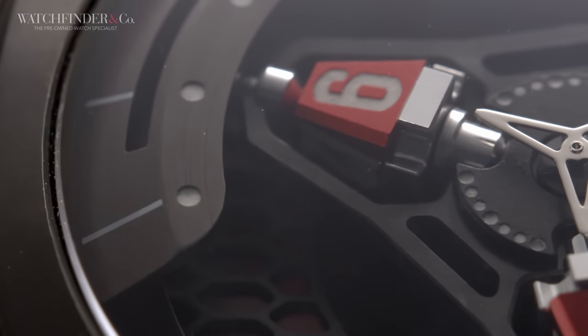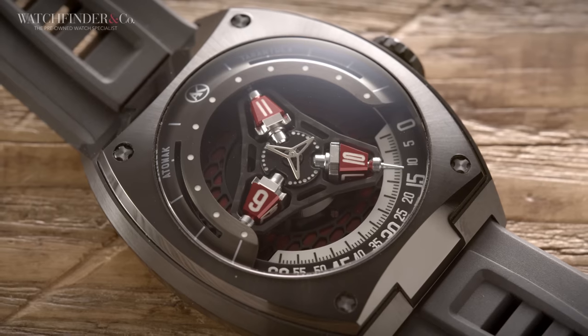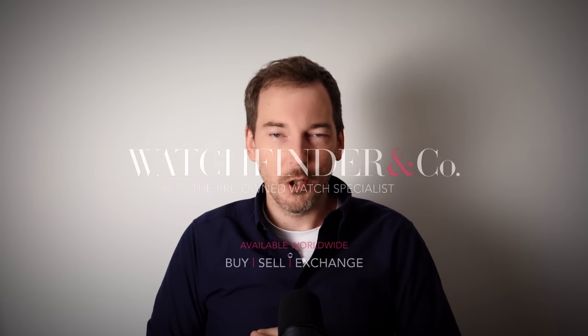In the meantime, the Tarantula is as close as you'll get to the Urwerk experience for less than $2,000. What do you think of it? Let me know down in the comments below. Please like and subscribe if you want to see more content like this, and be sure to check for your next watch at WatchFinder.com.